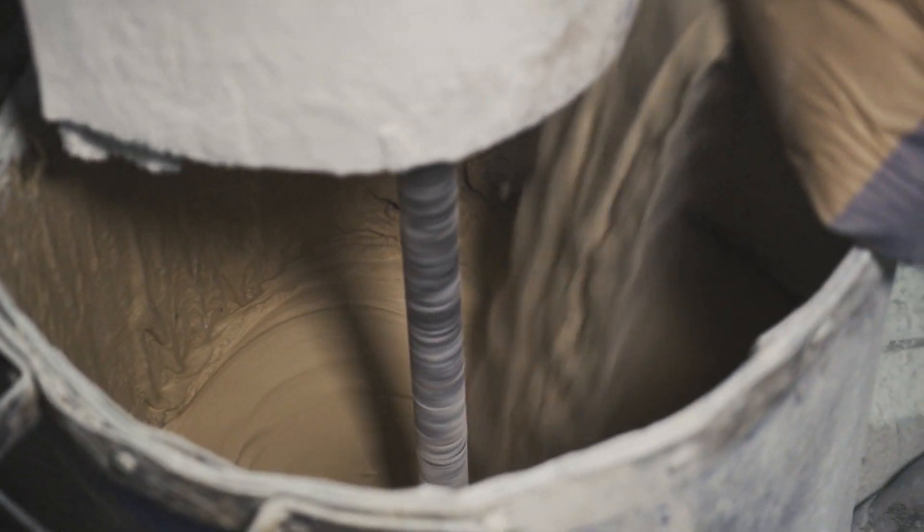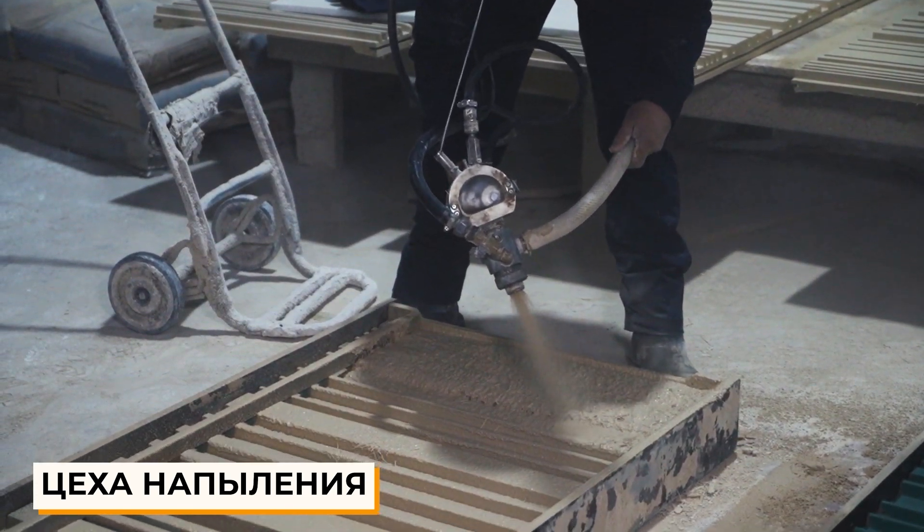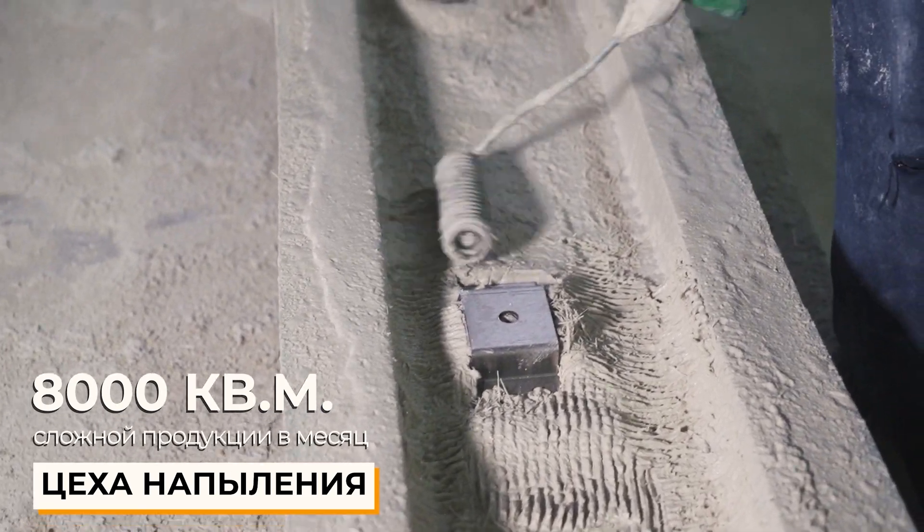Without any marketing exaggerations, Elite Facade Company produces about 8,000 square meters of finished decor or panels per month, depending on the complexity of the products.